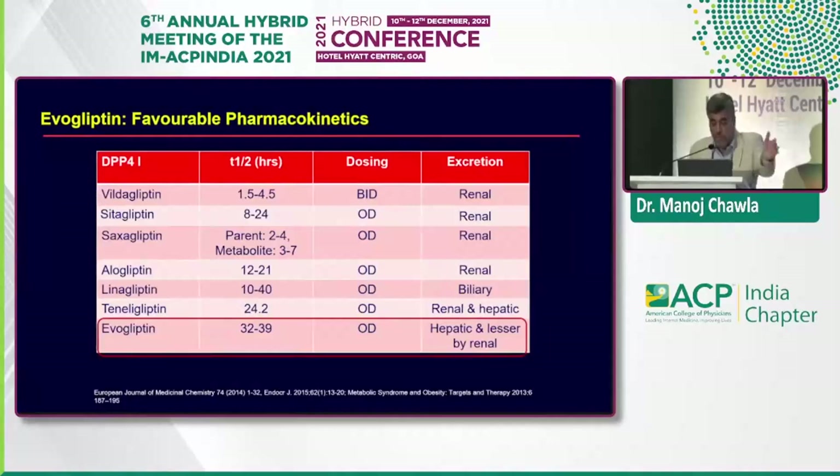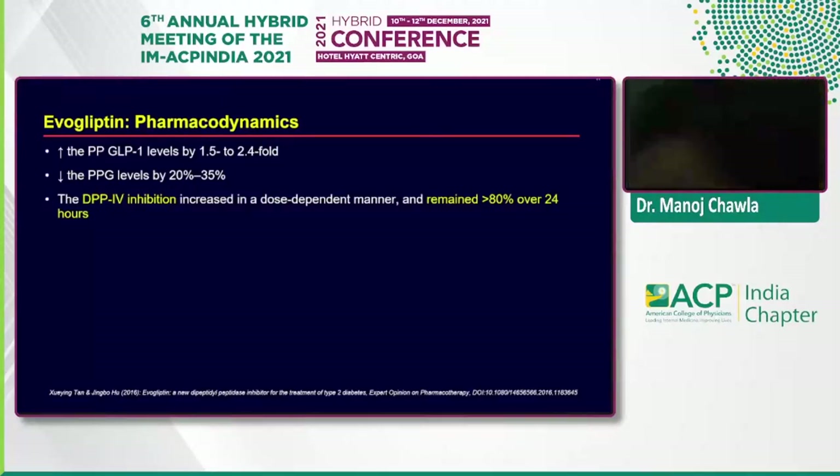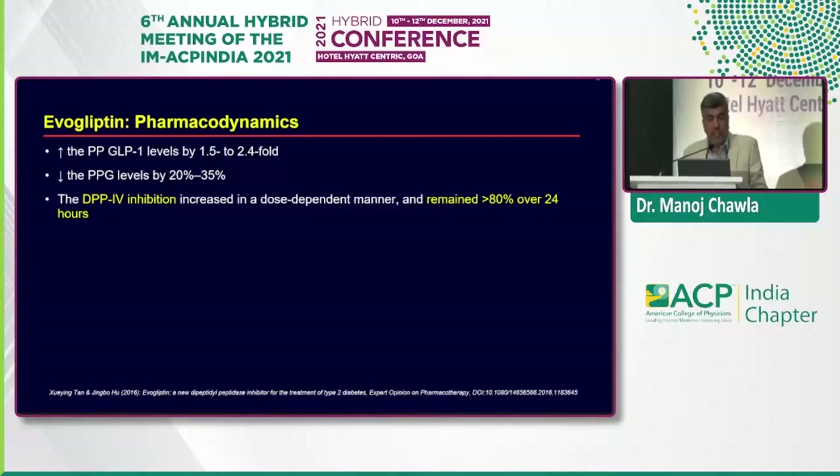Looking at all gliptins in perspective in terms of half-life, evogliptin has the longest half-life — much higher than sitagliptin or teneligliptin — hence once-daily dosing is justified. Excretion is largely hepatic and to some extent renal, with the drug largely unchanged in urine. Evogliptin increases postprandial GLP-1 levels by 1.5 to 2.4 fold, decreases postprandial glucagon levels by 20 to 35%. DPP-4 inhibition increases in a dose-dependent manner and remains over 80% after a 24-hour period — characteristics required in a good DPP-4 inhibitor.